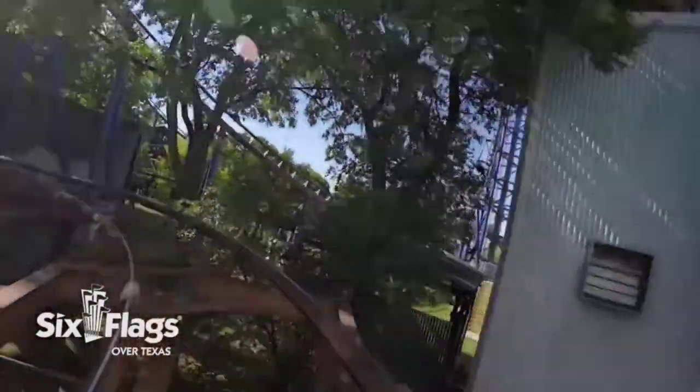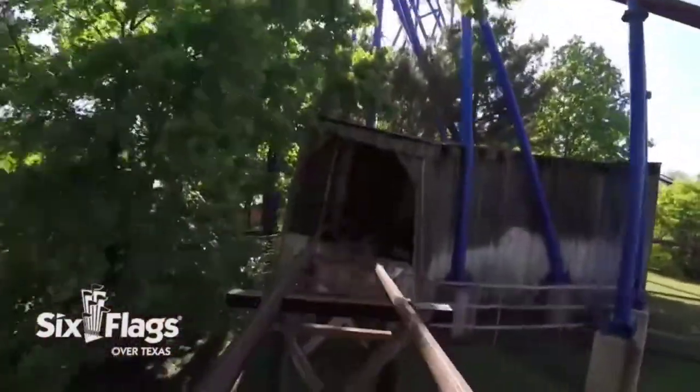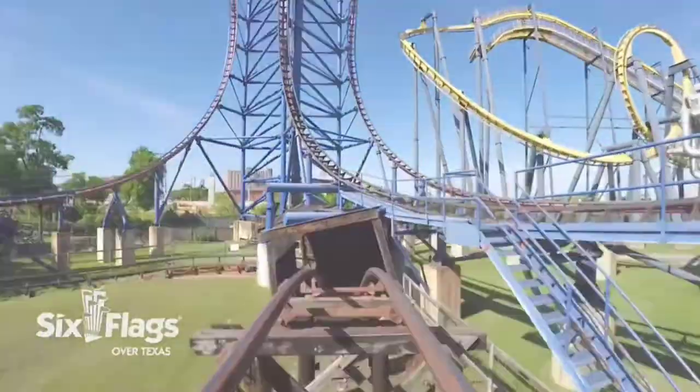Number 11: Mini Mine Train. Although a very short ride, this is a perfect coaster to start kids off on the right track. The ride experience was surprisingly smooth, and if you sit in the back row, there's a quick pop of airtime over the last hill. Nevertheless, Mini Mine Train is a ton of fun and easily worth a ride.